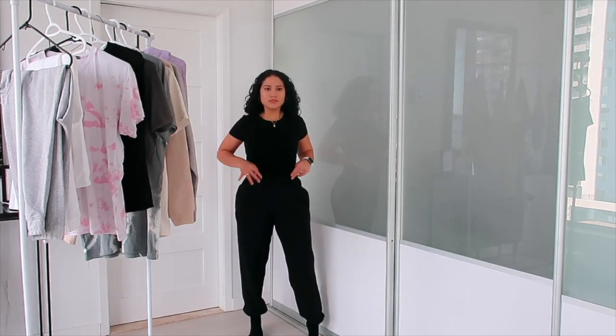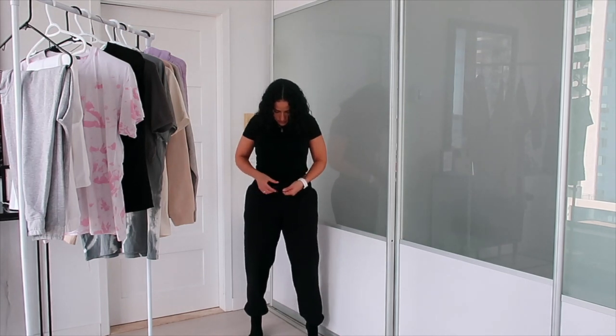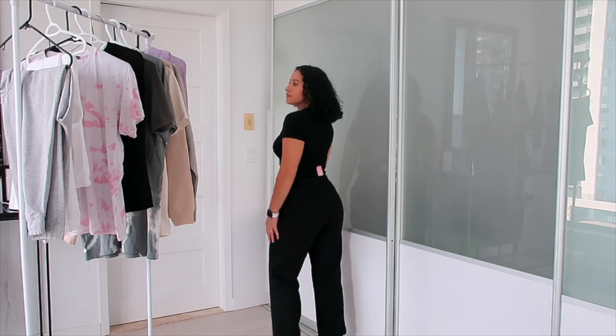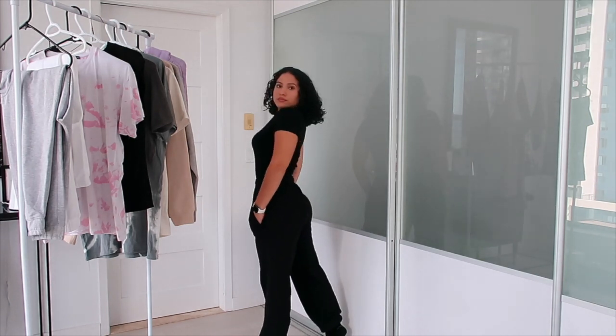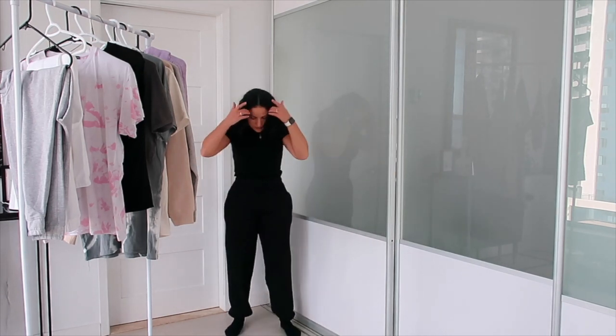Some staple black sweatpants to replace my old ones. All these sweatpants have drawstrings to make them tighter and have an elastic at the bottom, which I like because I can put some socks over it without it looking bulky and just throw some sneakers on.